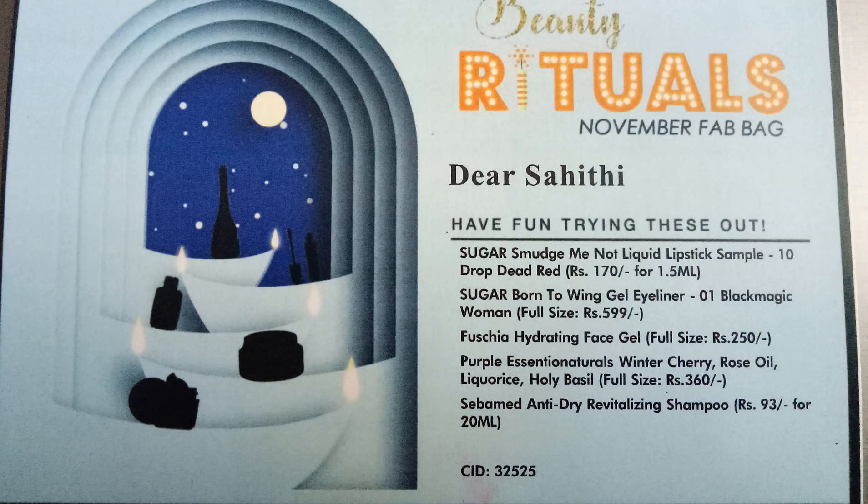Let's see them one by one. The first product according to this card is Sugar Smudge Me Not Liquid Lipstick — a sample. I got a choice to choose from and I have chosen the shade Drop Dead Red, which is my favorite, in number 10.